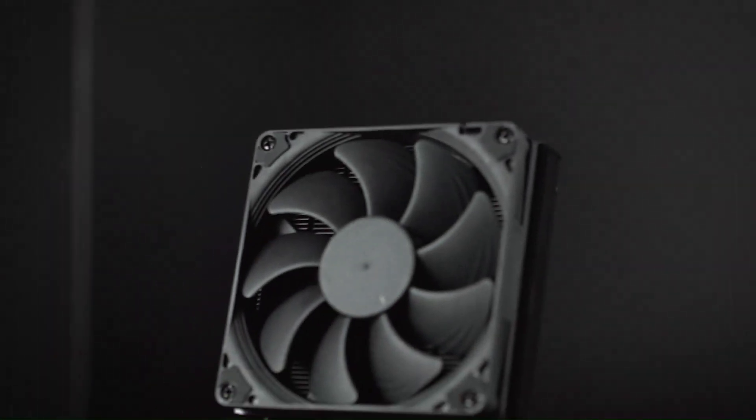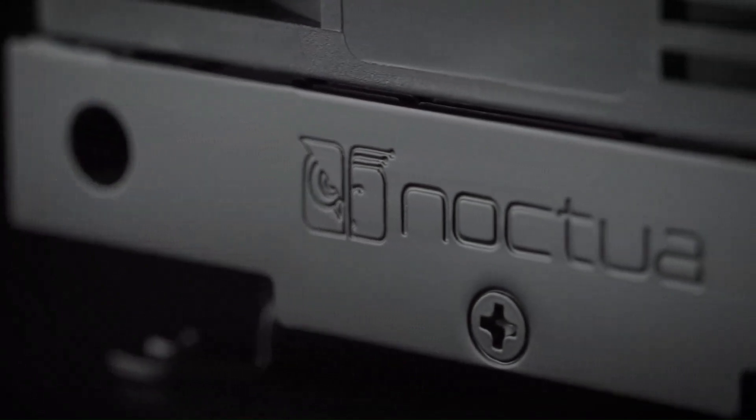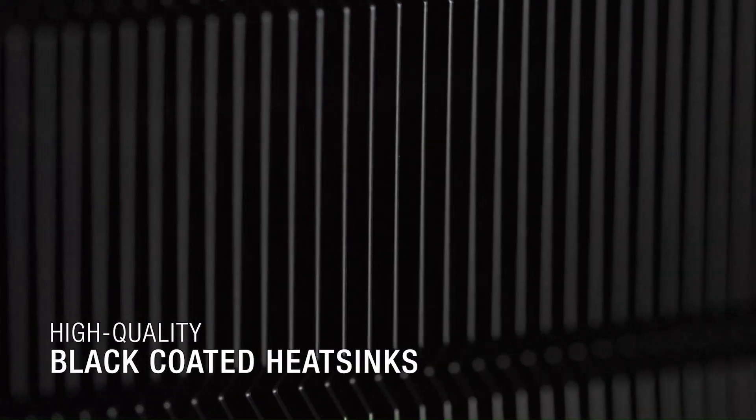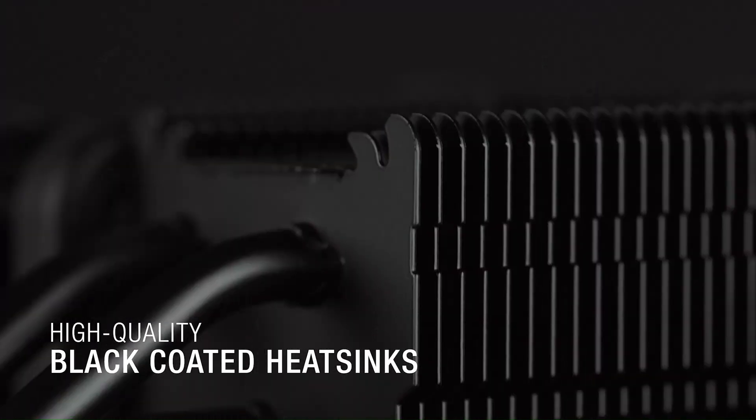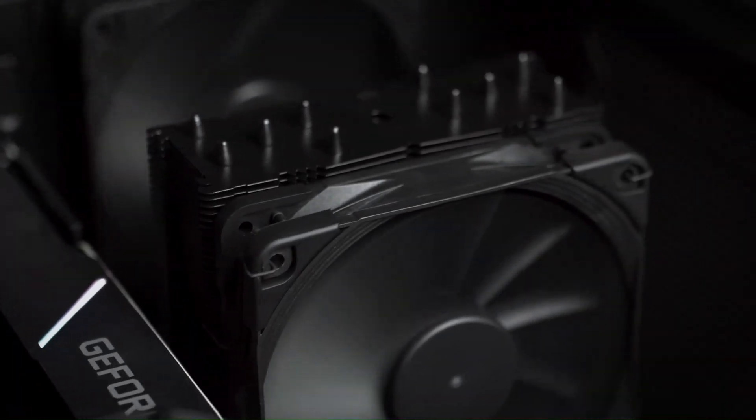Number 5: Noctua NH-L9i Chromax Black. The Noctua NH-L9i Chromax Black is a compact, high-performance CPU cooler designed for small-form factor builds without compromising cooling efficiency. Boasting a sleek Chromax Black aesthetic, it adds a touch of elegance to any build while delivering exceptional thermal performance. With its low-profile design and wide motherboard and case compatibility, the NH-L9i Chromax Black is ideal for powerful yet compact systems. Whether you're gaming, streaming, or performing demanding tasks, this cooler keeps your CPU cool under pressure.